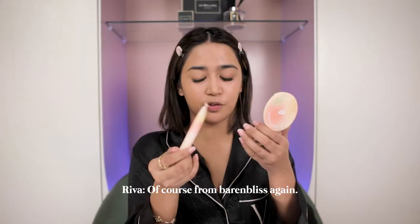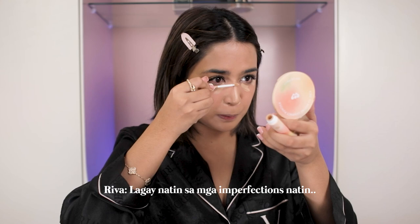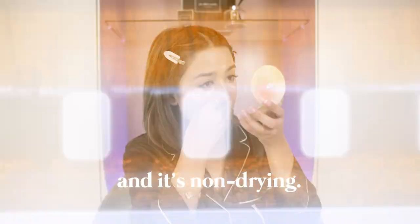Natry ko na ito and this is very moisturizing guys. Diyan natin sa mga imperfections natin yan. Super cute na ito — yung lalagyan niya may kasama pang sponge. Ganito siya sa packaging — super, super cute ang lalagyan. I like this concealer kasi madali din siyang i-blend and it's non-drying.